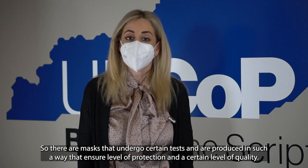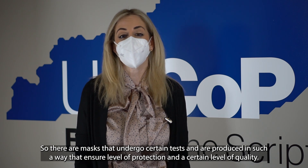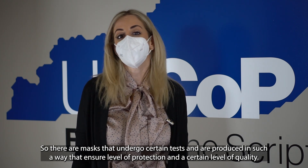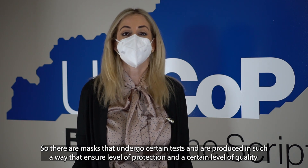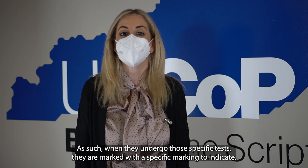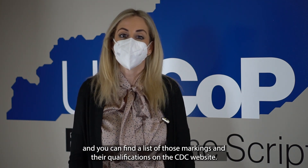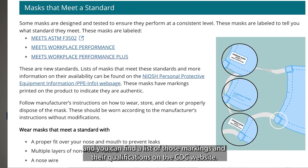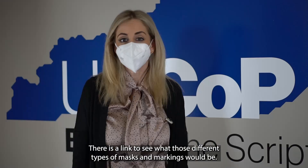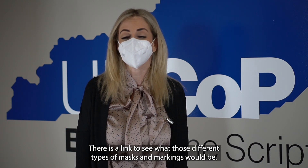There are masks that undergo certain tests and are produced in a way that ensures a certain level of protection and quality. These masks undergo very specific tests and are marked with a specific marking to indicate that. You can find a list of those markings and their levels of qualification on the CDC website, where there is a link to see what those different types of masks and markings would be.